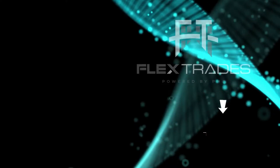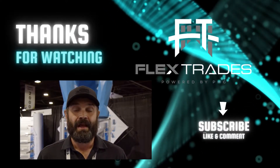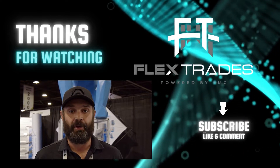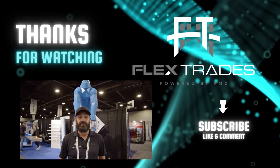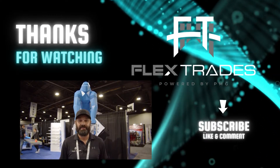Are you a skilled trades technician looking for better employment? Let's get that job search monkey off your back. Go to FlexTrades.com and check out our available positions today.